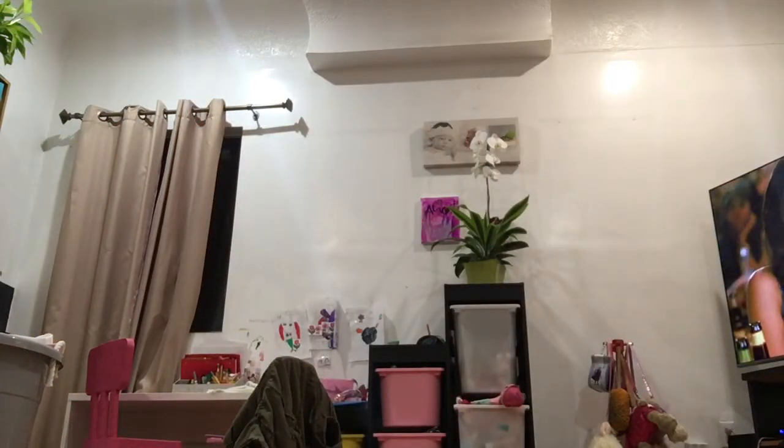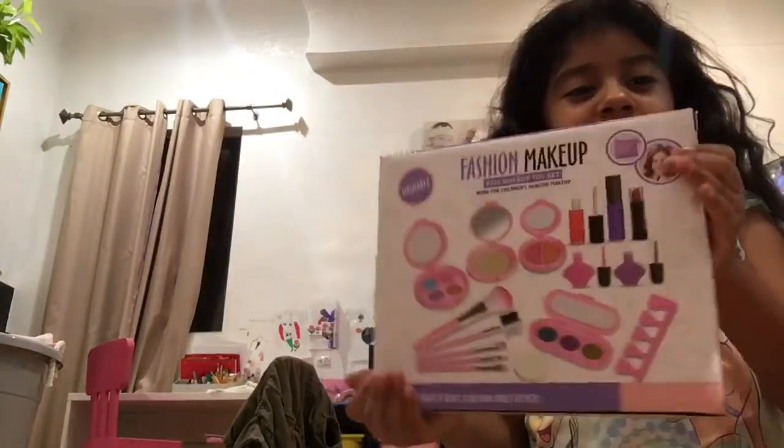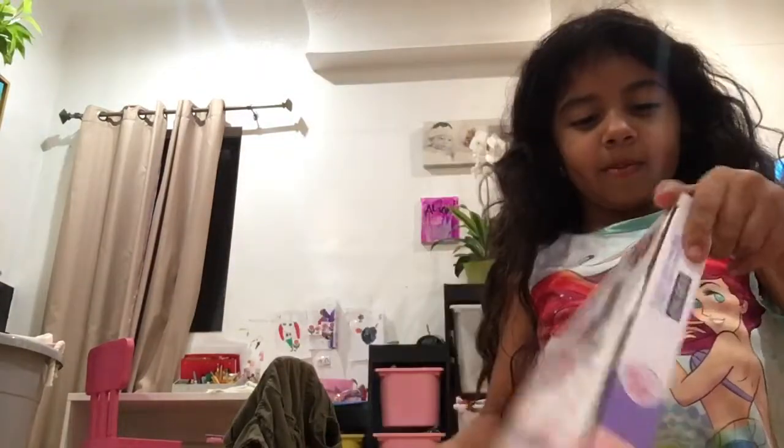Did you know that there's a picture of you? I got it. So I'm going to show you the picture of it. So this is what it looks like, with the back. It has all of these supplies in it. It's very pretty.